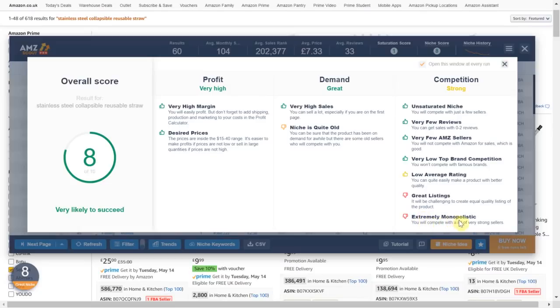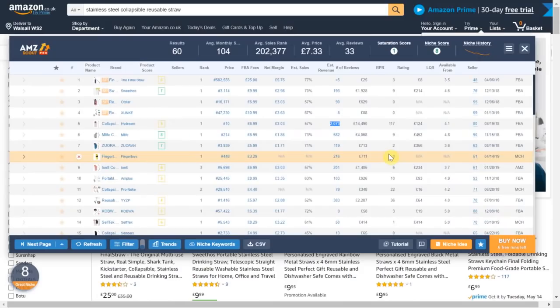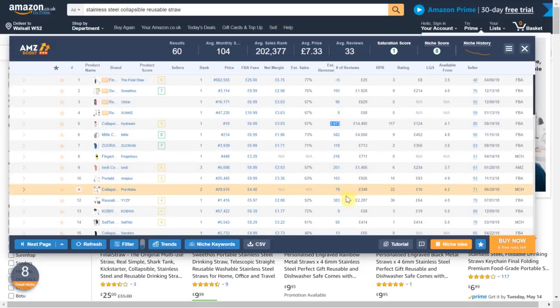Finally it says the item is extremely monopolistic — you will need to compete with a lot of very strong sellers. This essentially means that there will be a few sellers who are dominating this niche. As we saw from the reviews there is one seller that has the majority of reviews within this niche. This is further confirmed by looking at the estimated sales: the seller with the most reviews is shifting over 2k units per month, whilst the other sales are split pretty evenly between the other sellers. This certainly shows the niche is monopolistic, but other than that there is definitely room for another seller — i.e. me — within this niche.